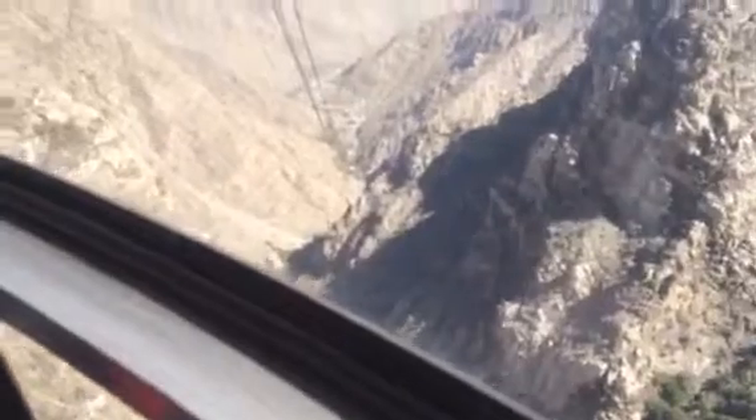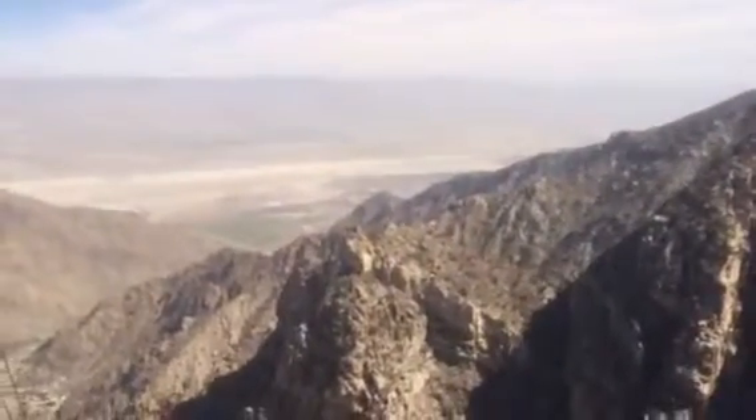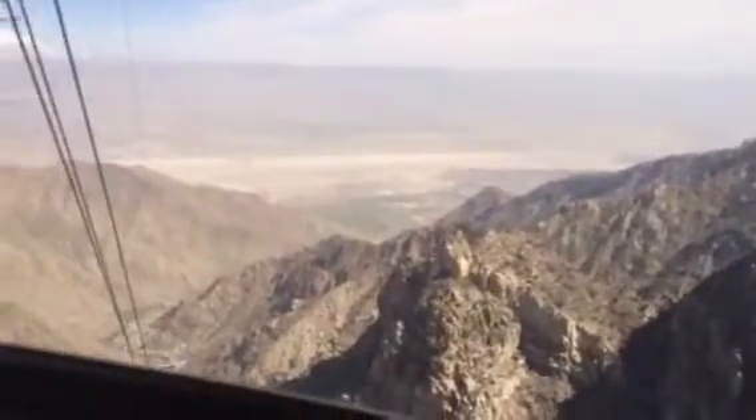The two cars are 34 feet apart when they pass. The Palm Springs Aerial Tramway was first conceived in the early 1930s by a young electrical engineer, the late Francis Rodney, who to this day is known as the father of the tramway.